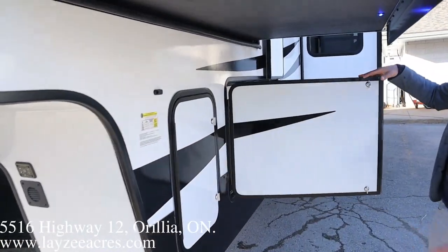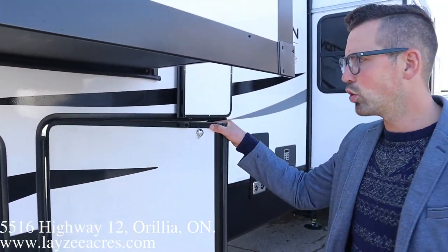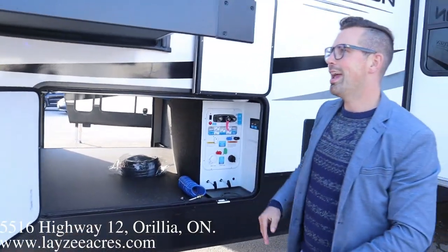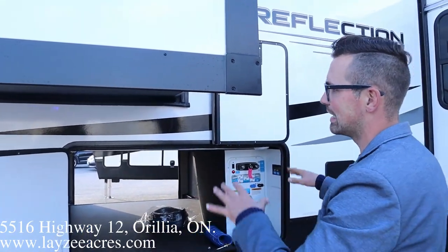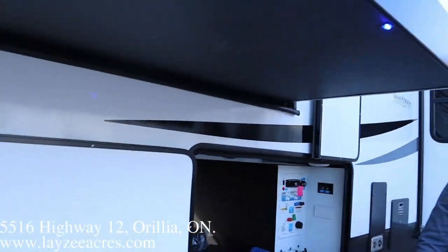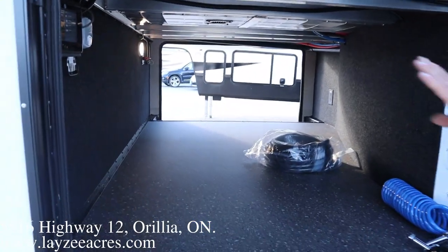We do have the barn-style doors here. Behind this side we have a 30-pound propane tank, and a 30-pound propane tank on the other side. What's so nice about barn-style doors is they open fully so you can easily get in underneath the slide. We've got blue LED lights right there so you're not going to whack your head on that slide at night time. Big pass-through storage here as well.